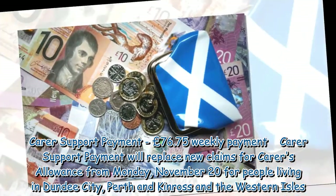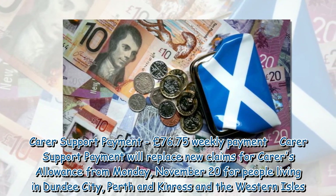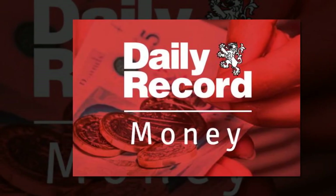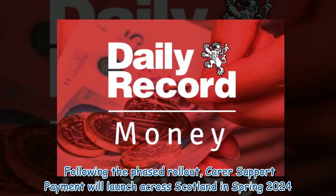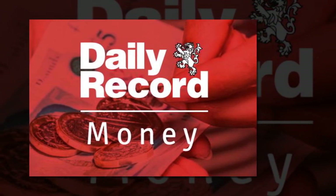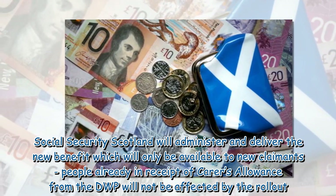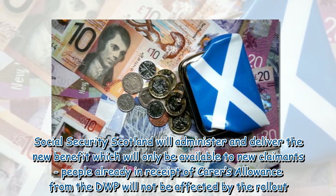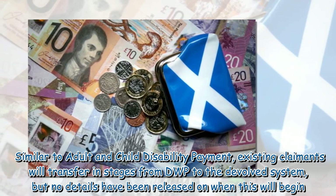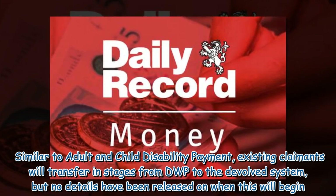Carer Support Payment — £76.75 weekly payment. Carer Support Payment will replace new claims for people living in Dundee City, Perth and Kinross, and the Western Isles. Following the phased rollout, Carer Support Payment will launch across Scotland in spring 2024. Social Security Scotland will administer and deliver the new benefit, which will only be available to new claimants. People already in receipt of Carer's Allowance from the DWP will not be affected by the rollout. Similar to Adult and Child Disability Payment, existing claimants will transfer in stages from DWP to the devolved system, but no details have been released on when this will begin.